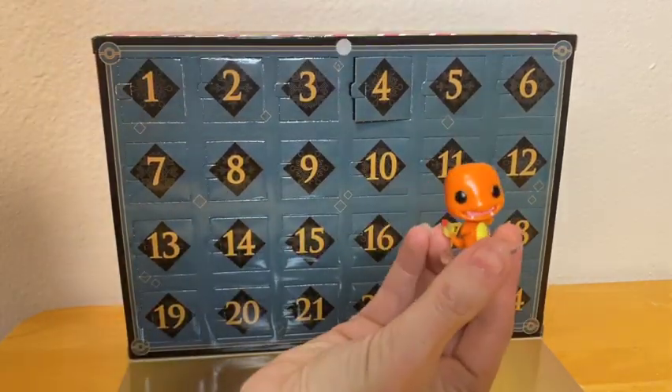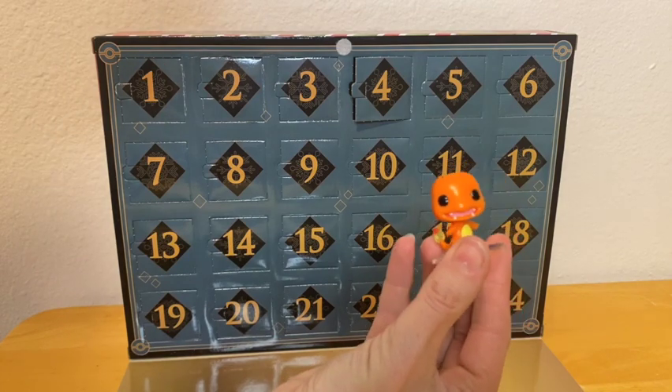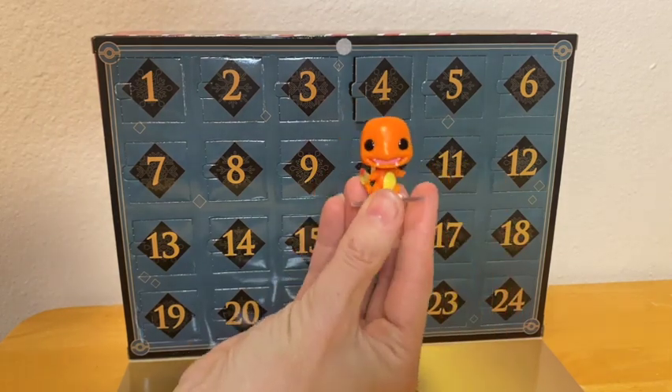All right, so we got the first of our Kanto starters. I do believe all three of them are in here, so we got our Charmander. Thank you so much for watching. We do have our Charmander, and we will have the rest of the starters in there. There's also a Charizard somewhere in this box, so I'm excited to get that one as well.